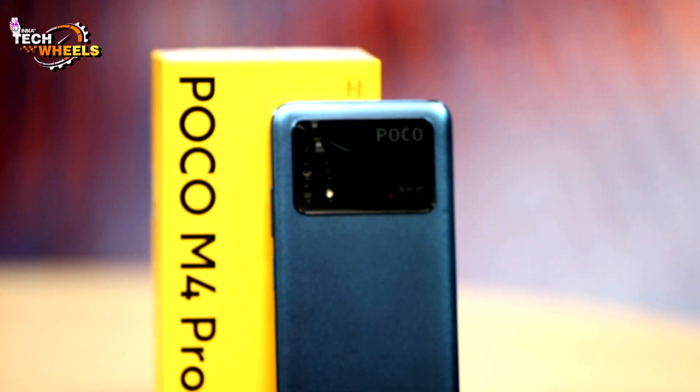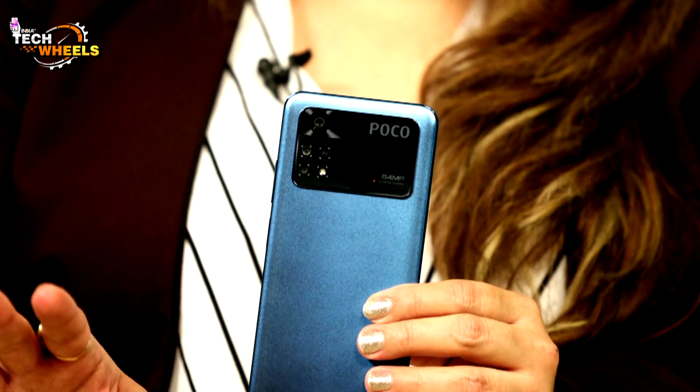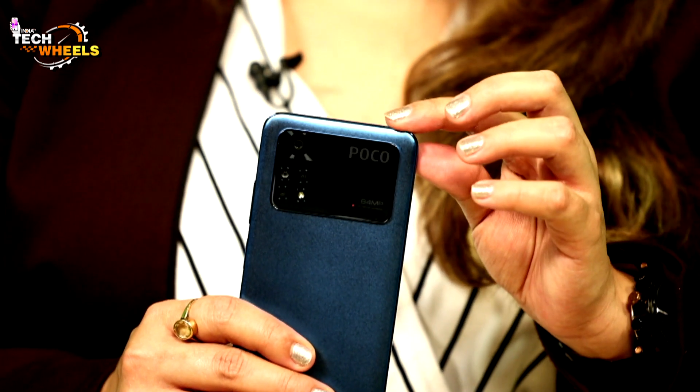Looking at the camera panel, the POCO M4 Pro has a 64MP main camera. In outdoor photography, it performed well. For selfies, the front camera is decent with a pretty good beautification feature — you will look very flawless. For the battery, it has a 5000mAh battery with 33W MMT Fast Charging.